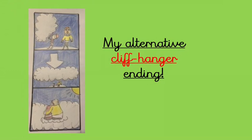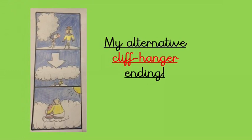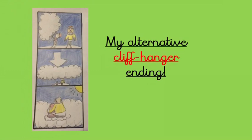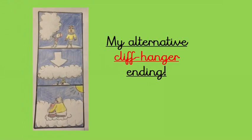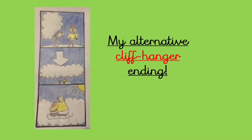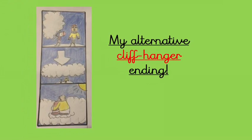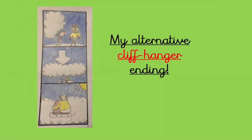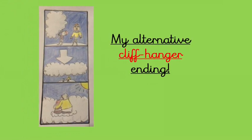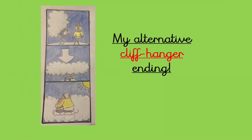I've written some simple sentences with adjectives to describe my ending. You can use these sentences if you want to — it's a cliffhanger ending. Here are my sentences: 'The young boy blows into the cloud maker. He makes the biggest cloud ever. The old man is shocked. The huge cloud gets bigger and comes towards them. The little boy and the man step onto the cloud. The amazing cloud takes them on another adventure.'